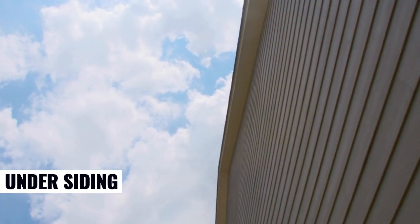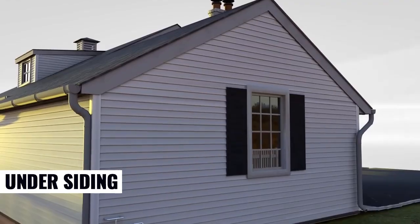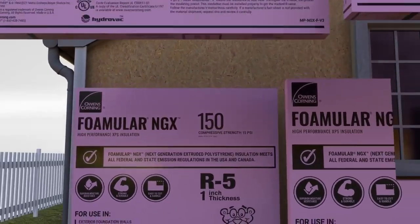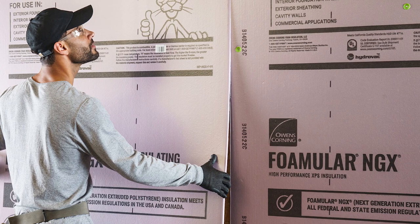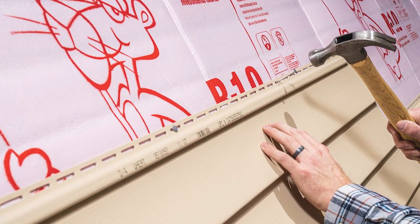A re-siding project is the perfect opportunity to help enhance your home's energy efficiency by adding FOMULAR NGX as continuous insulation beneath the new siding. This helps prevent air and water leaks and reduces heat loss through wall studs, which can help enhance the home's comfort and energy efficiency.